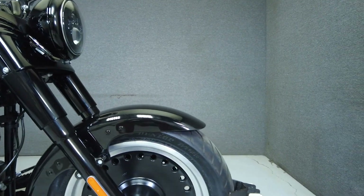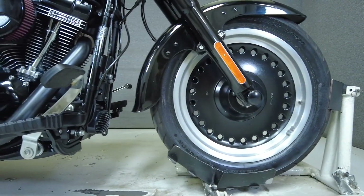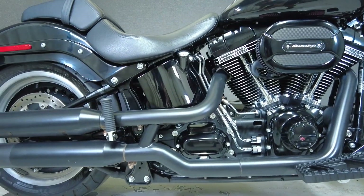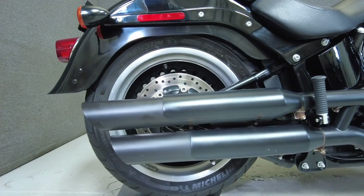An aggressive blacked out and low-slung cruiser packed with power and style from front to back, the Fatboy S takes the already rugged performance of the Fatboy and cranks it up to Harley's Screaming Eagle Air-Cooled Twin Cam 110 cubic inch motor. It puts 93 horsepower and 107 foot-pounds of torque through a 6-speed transmission.